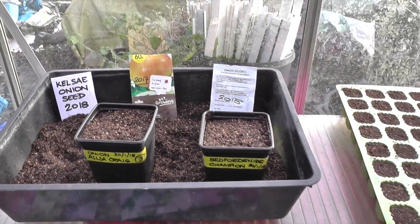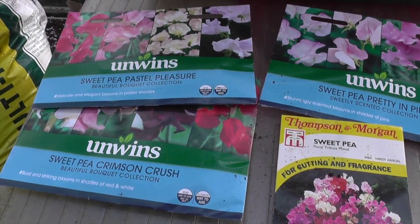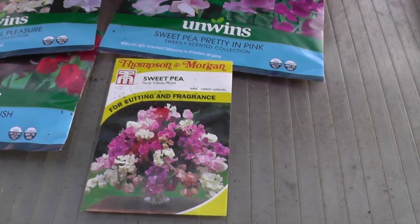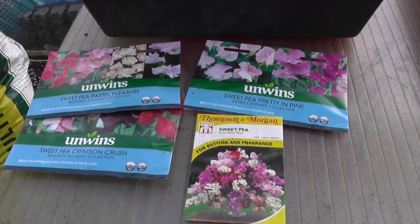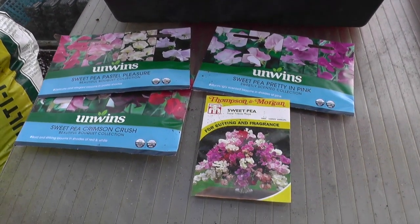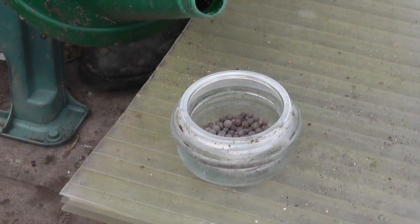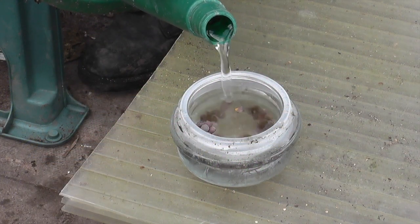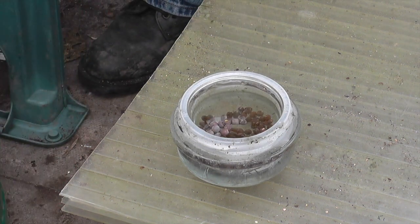Before we finish in here, I've got four packets of sweet peas in different varieties: Beautiful Bouquet, Sweet Scented, another Bouquet variety, and one called Floral Tribute Mixed. I'm not going to sow these separately — I'll just undo all the packets, mix all the seeds together, put them in to soak overnight, and we'll get them in the pot tomorrow. I'll let these soak overnight and then put five or six into some cell trays, which should give us a nice mixed collection for planting out.